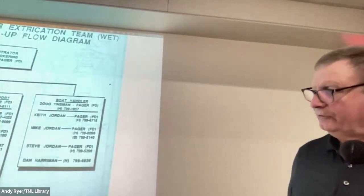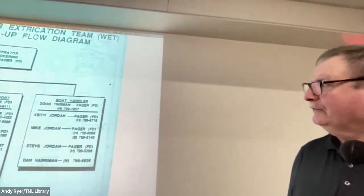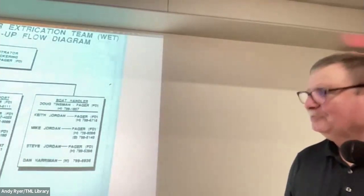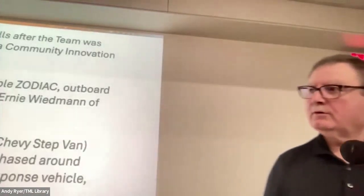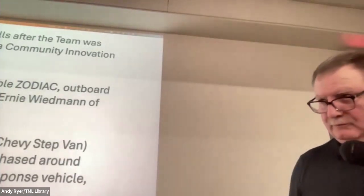You see some familiar names on there. Two of those names — Andy Strout and Dan Arriban — are still with our team. And they have great stories. I wish they were both here tonight.